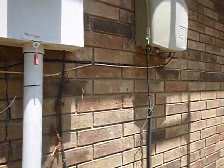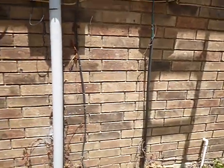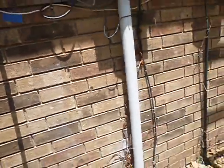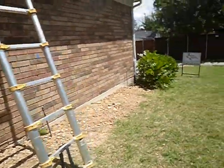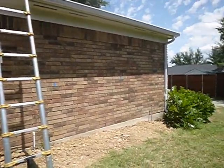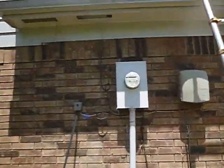This is the electric service to the house, and it should be sealed on three sides. We've got some pretty good cracking going on here underneath the meter. And if you notice, this is the garage — the cracking continues up here.